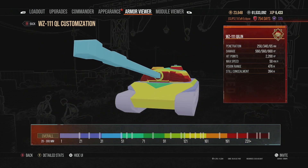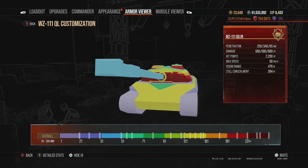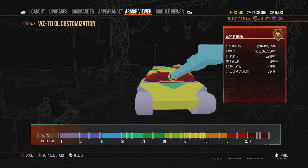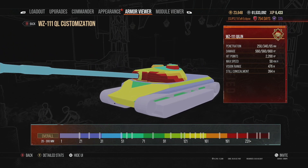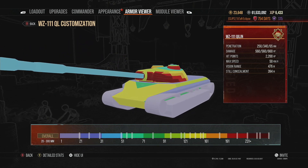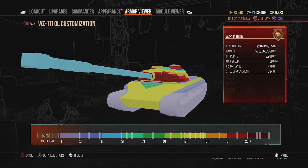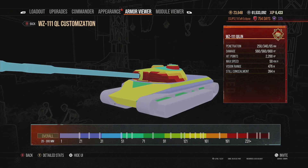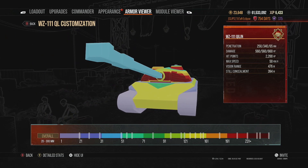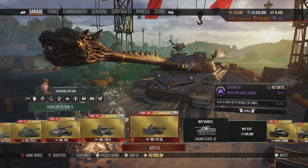The turret has fairly strong armor, although the cupolas can get penned quite easily. The hull armor is basically trash on the lower plate and the front sides when angling — enemies can go through the inner drive wheel and into the main hull. The upper plate can also be penned when angling, though slightly stronger than something like a T10. Overall this vehicle is really strong statistically, so let's jump into some live gameplay.